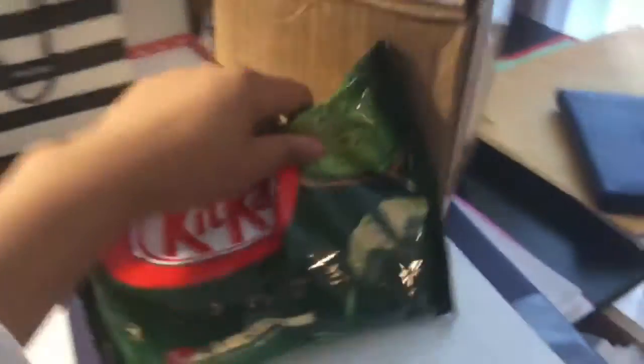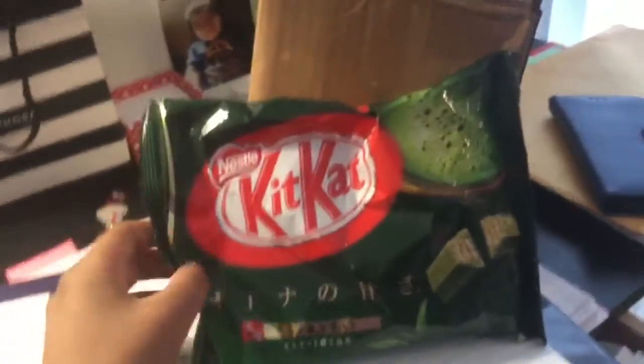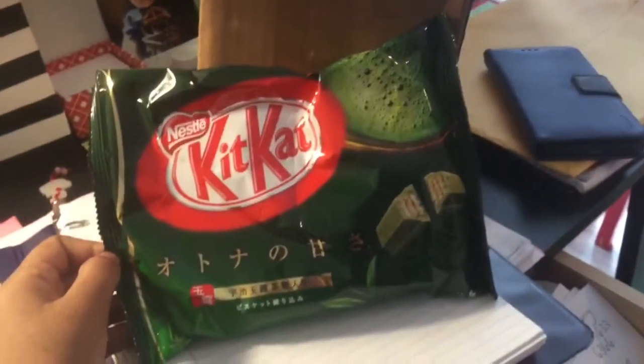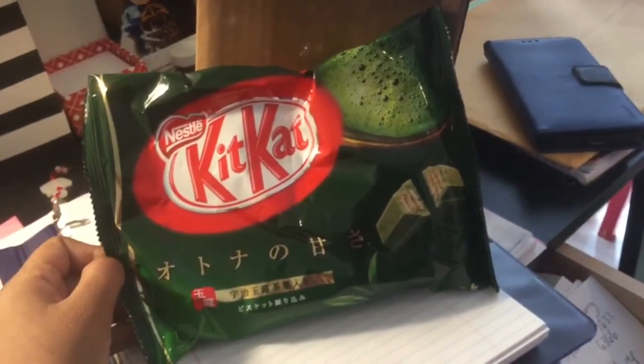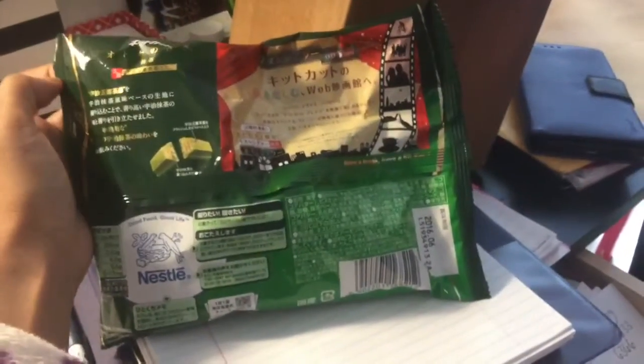We're about to open up this package — there's also another package behind her we're gonna open up. So let's see what's inside. I opened up the box and this is what's inside — check this out you guys! I've been seeing these and they're green tea Kit Kats. I do not know what that says and I cannot wait to try them.